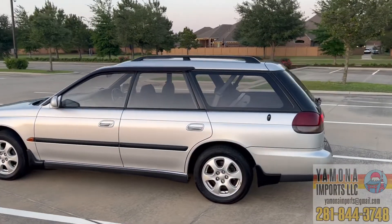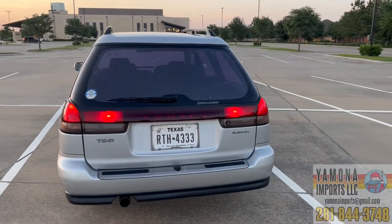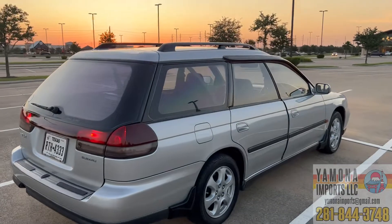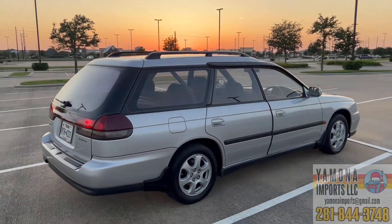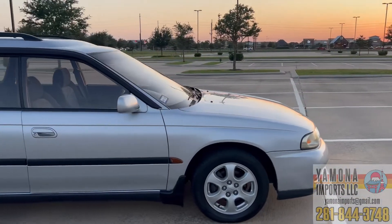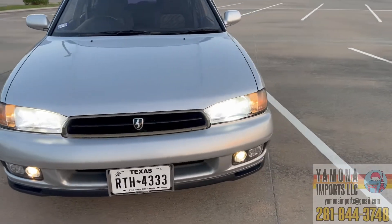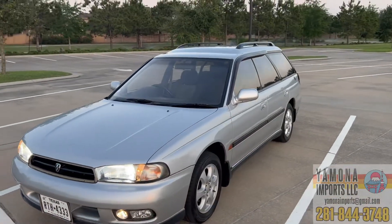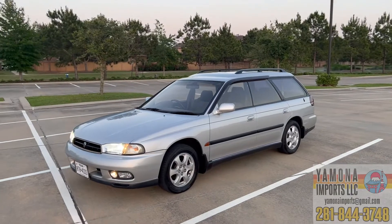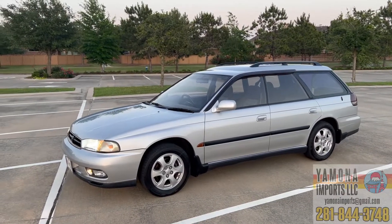That's about it for the review. If I said anything wrong, please leave a comment — I don't know everything and I appreciate corrections. Thanks for watching. I won't have another car until June, but I should have about five more cars coming in then. Thanks everyone, bye!